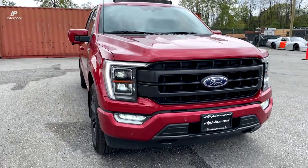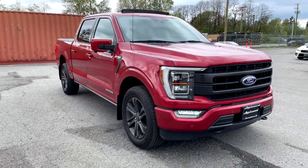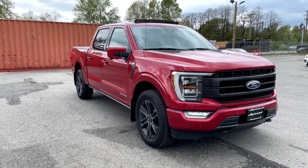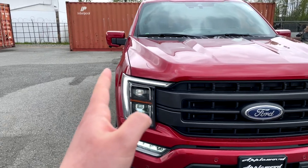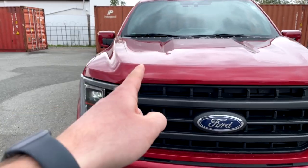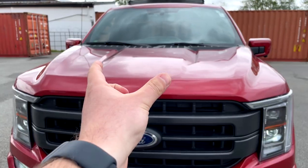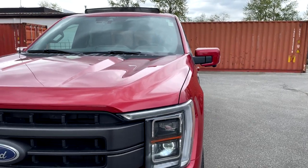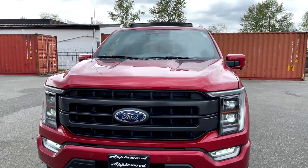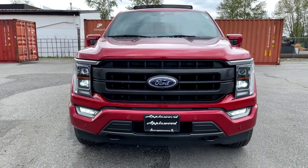Coming around to the passenger side, this truck also has the equipped power running boards. With the new redesign in 2021, the hood is a little different — you've got some bulging here and a piece that carries across to the driver side. It looks good and pretty beefy. That's it for the front of the truck.